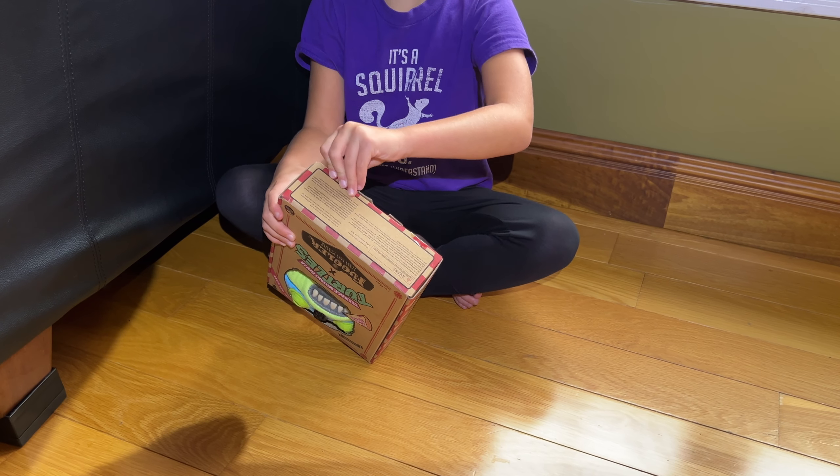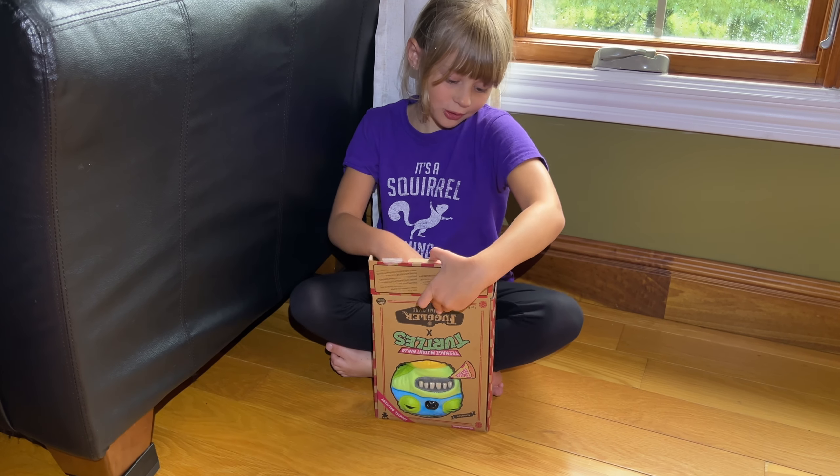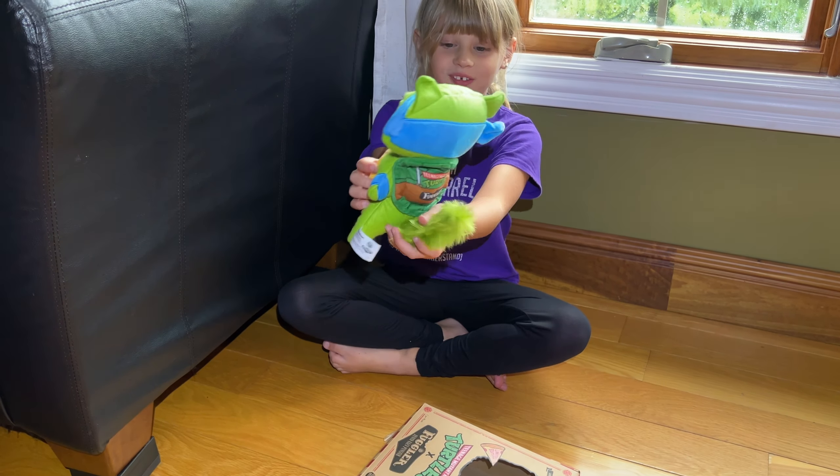Oh, this is a little bit hard. So this was a little hard to open, but I finally got it.